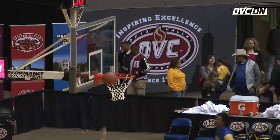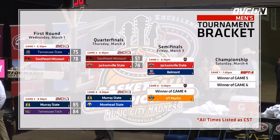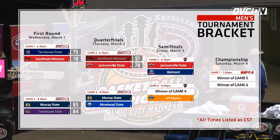This is Coach Ray Harper and his Gamecocks are moving on. They get the win here tonight over Southeast Missouri. They will move on and meet Belmont for the third time as they get into the final four and get a crack at Rick Bird's Bruins.